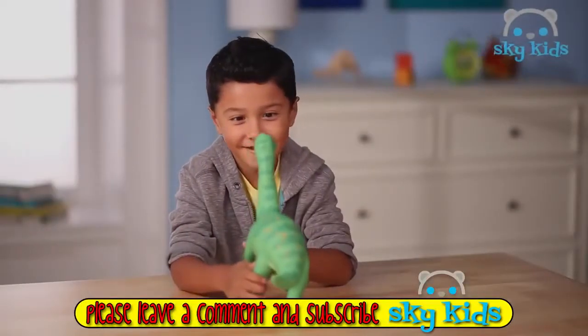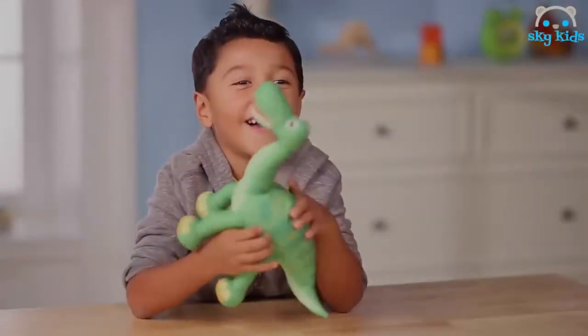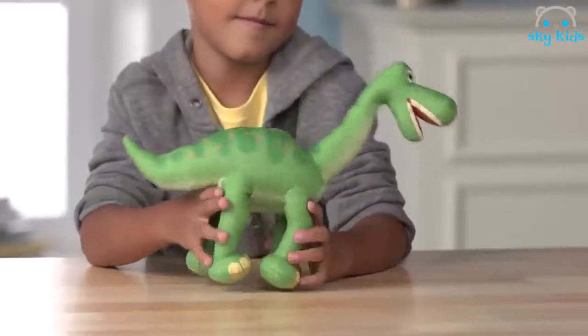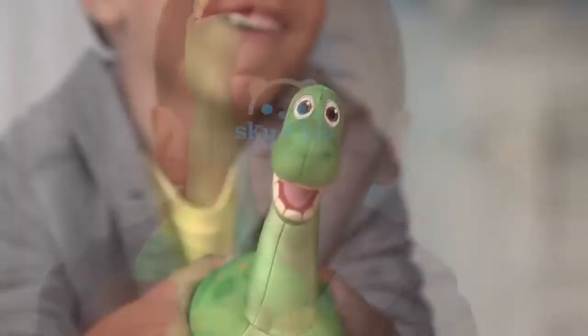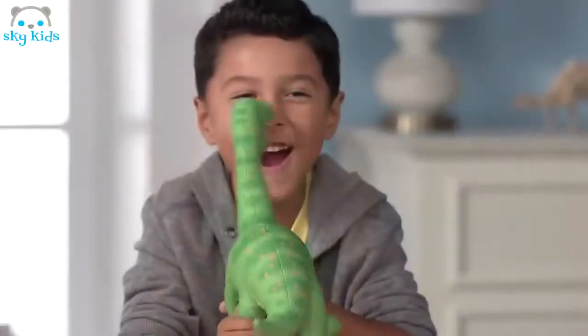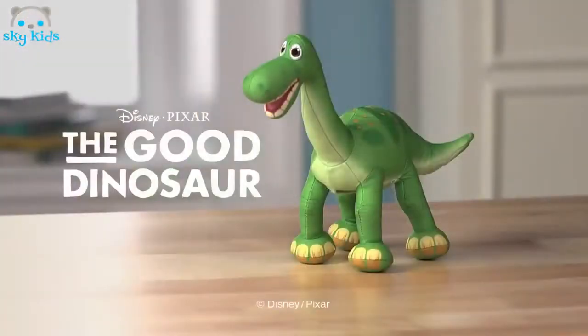Ready for some dinosaur-sized fun? Meet Arlo, a soft and lively talking plush toy from Disney Pixar's The Good Dinosaur. Arlo is 10 inches tall and ready to set out on an extraordinary journey with you. Squeeze his belly and Arlo will say one of five character sounds and phrases from the movie. From Tomy.